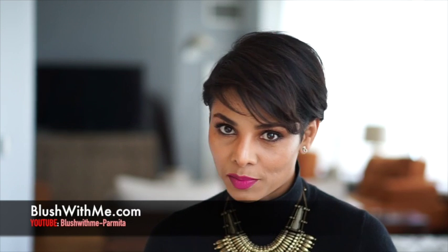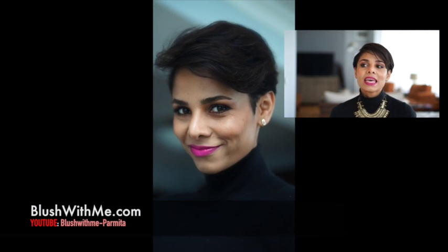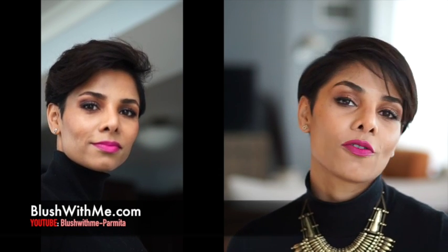First, get your makeup done. I see a big difference in my clients' confidence every time they have professional makeup on their face. You could be wearing the most expensive designer clothes, but if you don't have the makeup to go with it, the whole look falls flat.